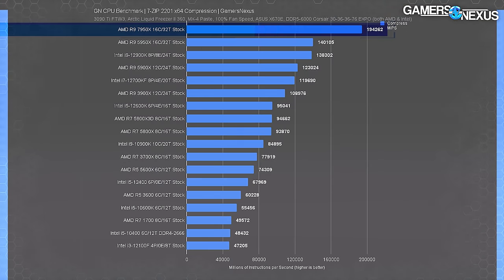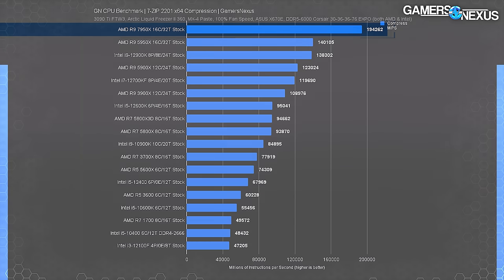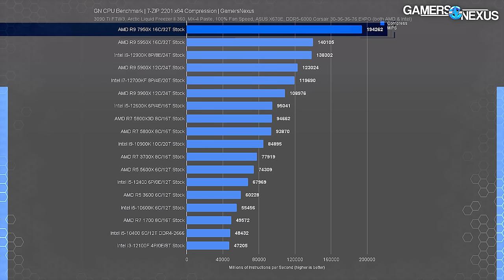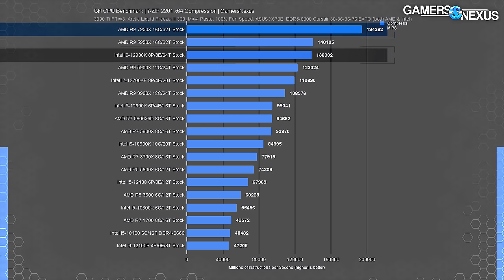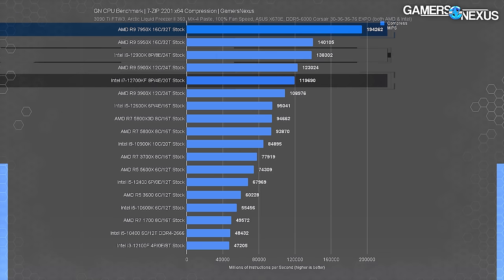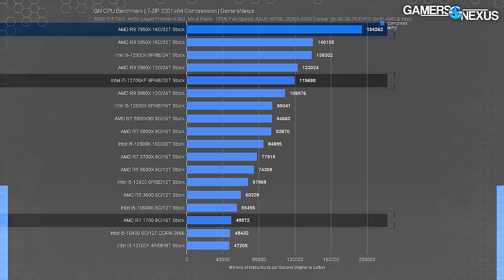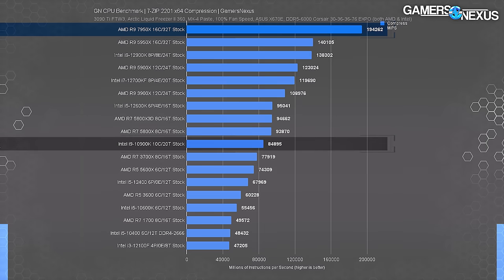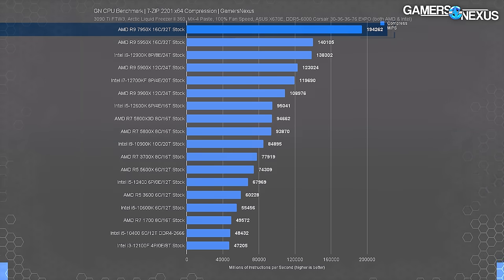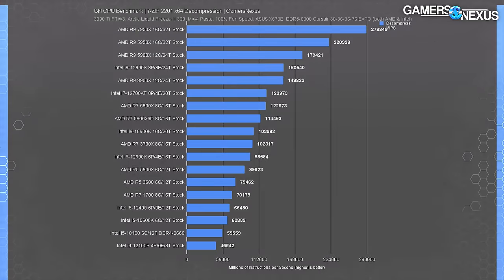In 7-Zip compression, the 7950X scored 194,000 MIPS, leading the 5950X by 38.5% and the Intel 12900K by 41%. The lead over the 12700K is about 62%, and over the R7 1700 it's approximately 288%. The lead over the former Intel flagship 10900K is 130%. AMD is well-positioned here and there's a lot of room between the 5950X and 7950X to accommodate the new CPUs.